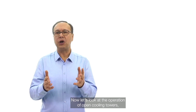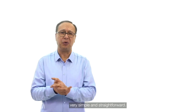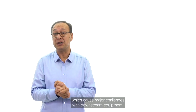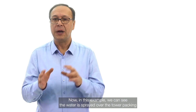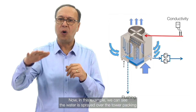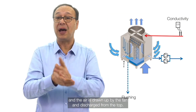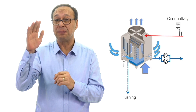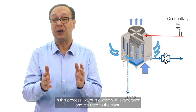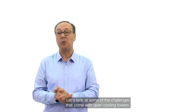Now let's look at the operation of open cooling towers — very simple and straightforward, however there are many inherent problems which cause major challenges with downstream equipment. The water is sprayed over the tower packing, and the air is drawn up by the fan and discharged from the top. In this process, water is cooled with evaporation and returned to the plant.